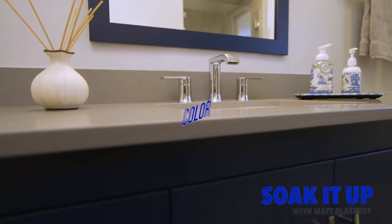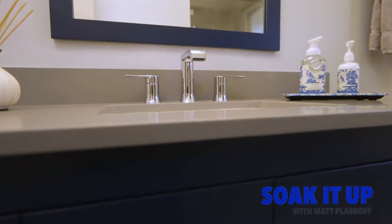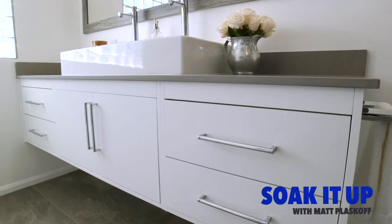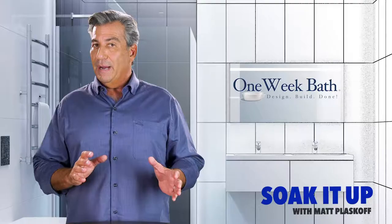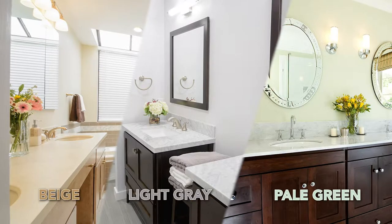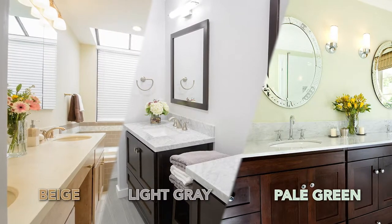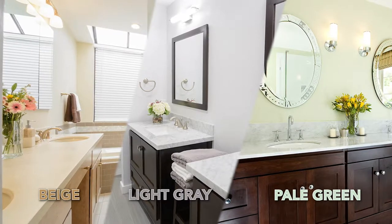The first thing you want to consider is color. Nature-inspired colors such as brown, gray, and green can give your bathroom an organic feel along with a calming effect. If you have a smaller bathroom you may opt for a lighter and more neutral scheme like beige, light gray, or pale green, which can lend a soothing and spacious feel to your spa bathroom.